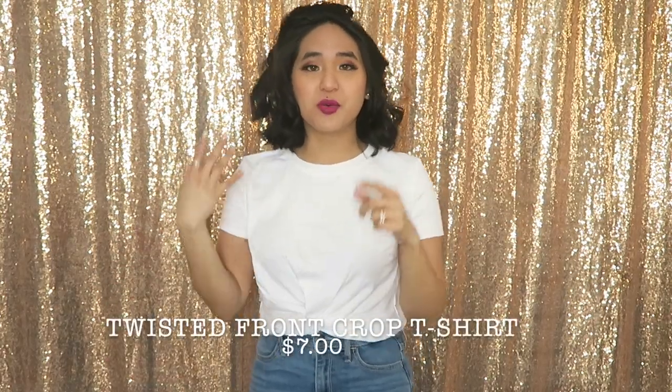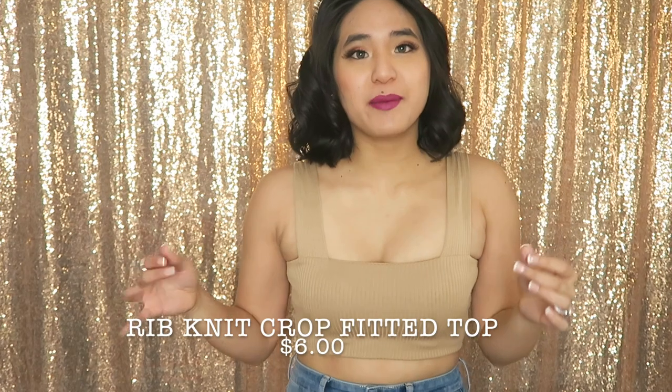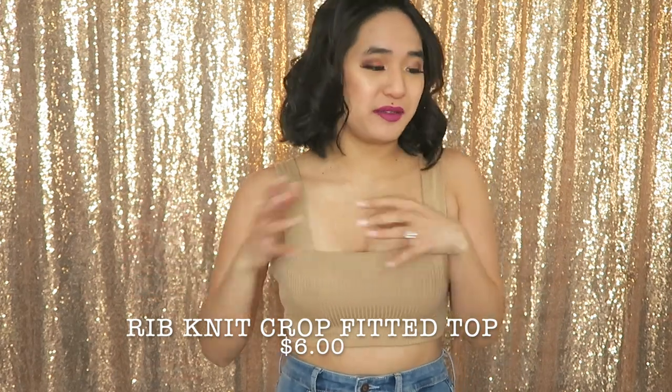This is the white one — I was more worried about this one because white has more of a tendency to be really see-through from a more affordable place. But standing directly in the sun from my window, it looks like it's not really that see-through at all, so I'm really happy about that. I'm glad I picked up smalls — these kinds of shirts I don't want too skin tight because the point is they're comfy to just throw on and go.